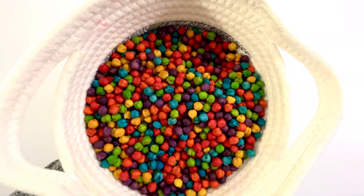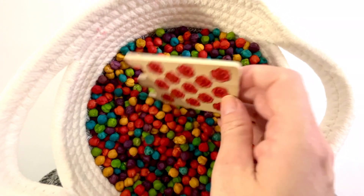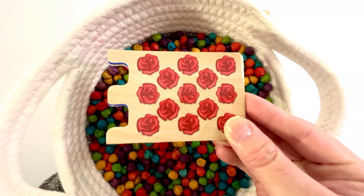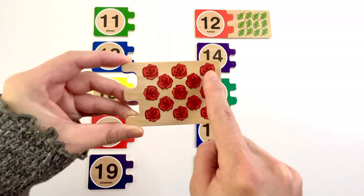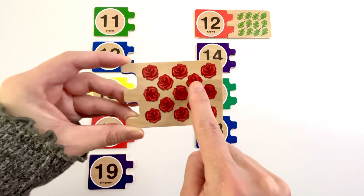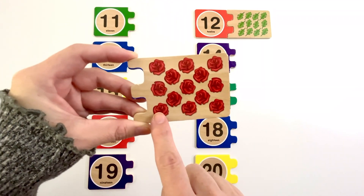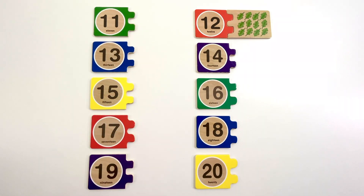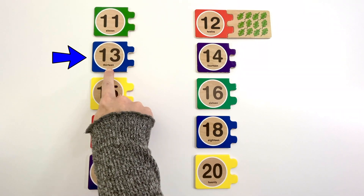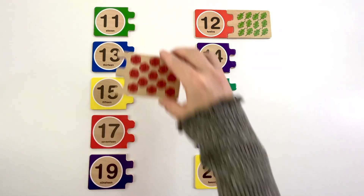Let's find another puzzle piece. This puzzle piece has roses on it. Let's count how many roses there are. One, two, three, four, five, six, seven, eight, nine, ten, eleven, twelve, thirteen. Thirteen roses. Can you find the number thirteen? Yeah, it's right here. Number thirteen. The color of this thirteen is blue. Thirteen roses.